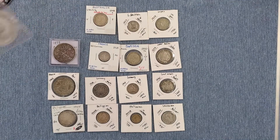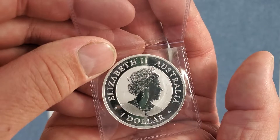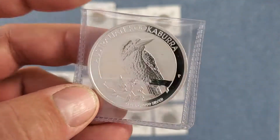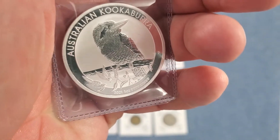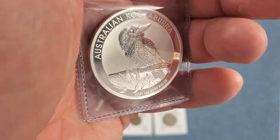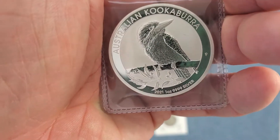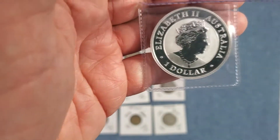And then also in this grab bag he included a one ounce silver — anybody want to guess? Australia! We have a kookaburra. This is my first and only kookaburra that I have. It's a 2021, four nines fine, one ounce. I guess that's a reverse proof. Very cool!